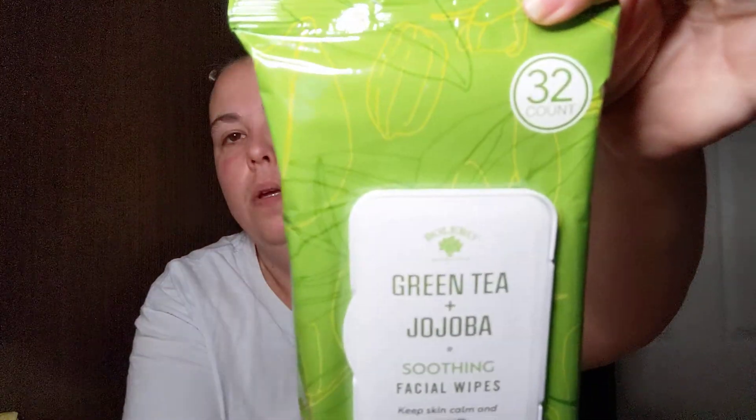I found the new Bolero facial wipes — 32 count, 6.1 inches by 7.5 inches. I picked up three varieties: honeycomb and lavender calming facial wipes that soothe and moisturize; green tea soothing wipes to keep skin calm and smooth; and pink cactus and watermelon moisturizing facial wipes that hydrate and revive dry skin. I love the packaging on these.